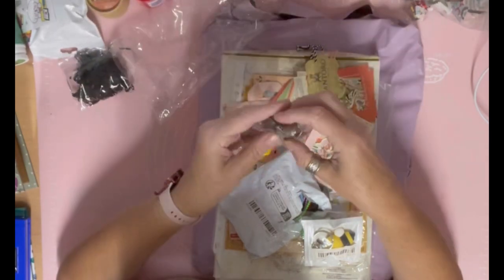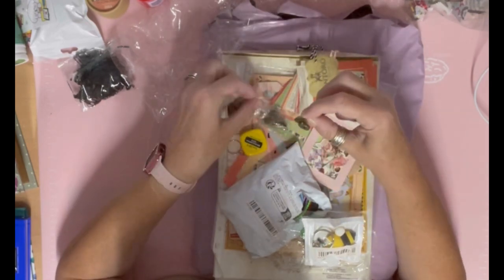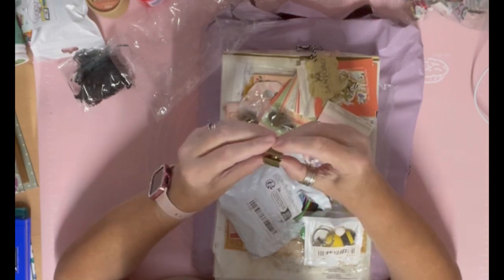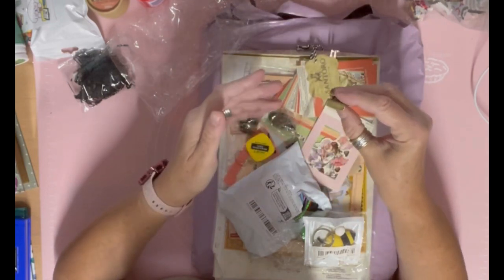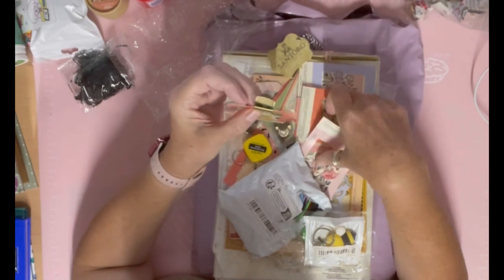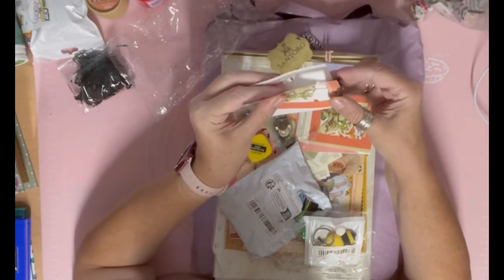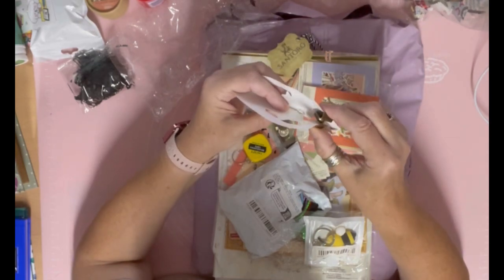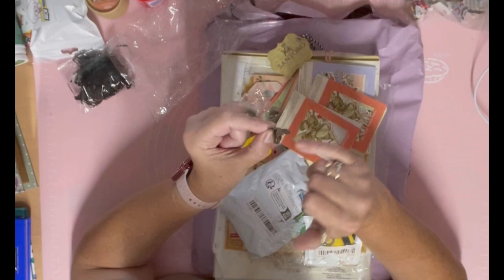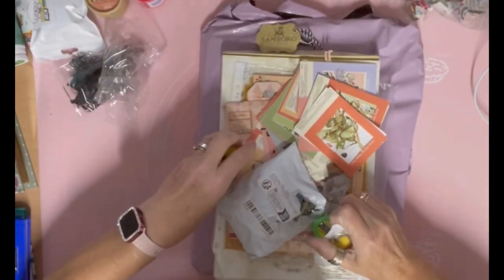Then I got these magnetic closures. You get two little packets - one is one side of the closure and one is the other, and they are very strong. They're meant for your handbag - you can pop one on the edge of your handbag. But I thought if you can do it on a handbag, you can do it on paper. You'd press one on there really tight, and do the same on another piece of paper, and you'd have a closure for your folio or journal. You'd have to use pliers to close them right up, but they've got little prongs that would stick into the fabric.